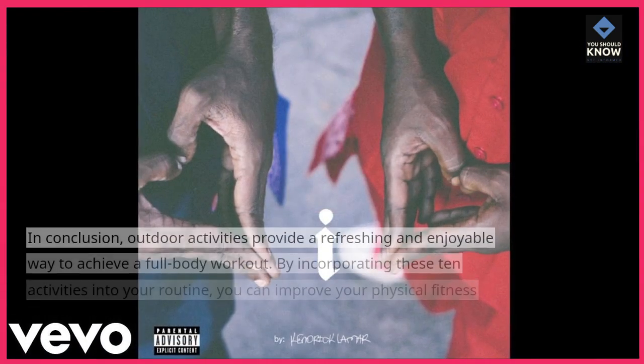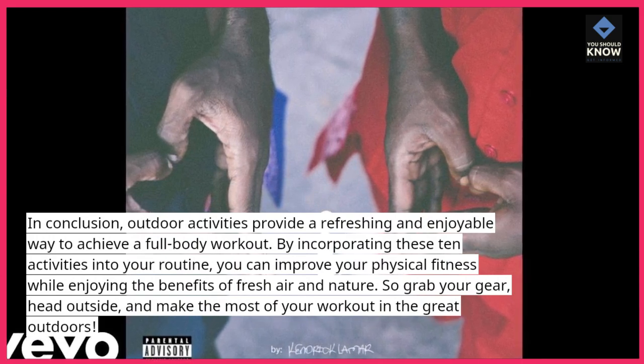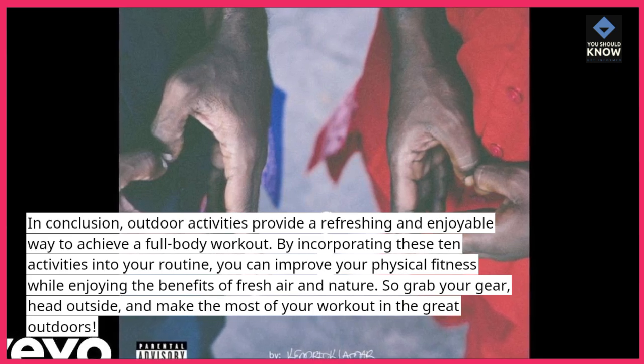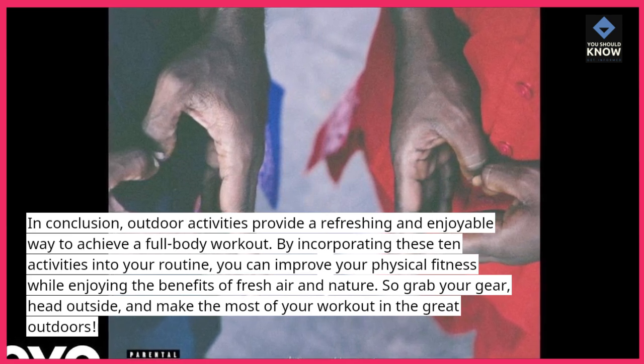In conclusion, outdoor activities provide a refreshing and enjoyable way to achieve a full-body workout. By incorporating these 10 activities into your routine, you can improve your physical fitness while enjoying the benefits of fresh air and nature. So grab your gear, head outside, and make the most of your workout in the great outdoors.